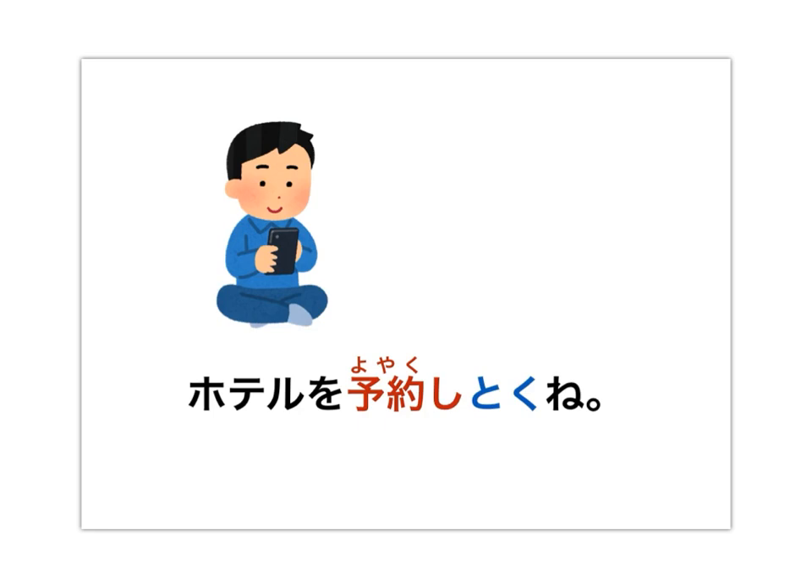Going on a short trip with your friend, you could say: ホテルを予約しとくね。 しておく can colloquially be said as とく — a contraction in Japanese, so しておく becomes しとく. We translate this colloquially as something you'd say to a friend: I'm going to make the hotel reservation in advance, so we don't have to make the reservation when we get to the front desk.